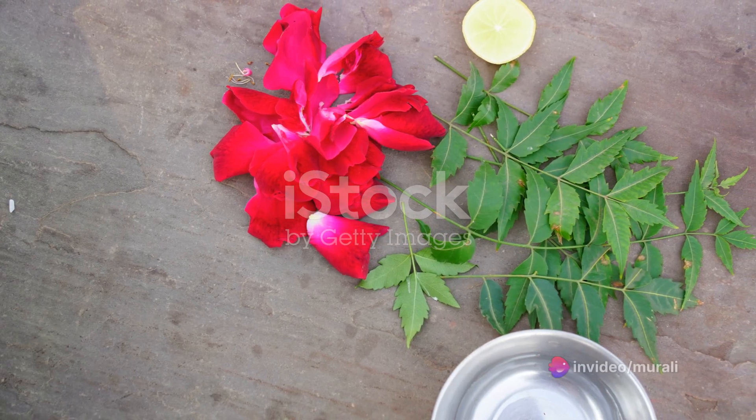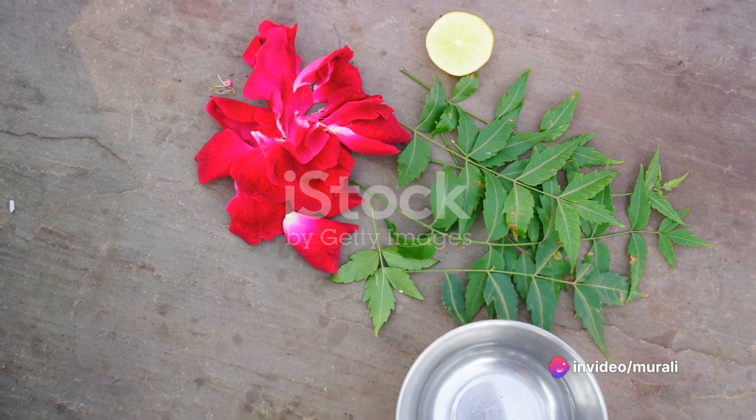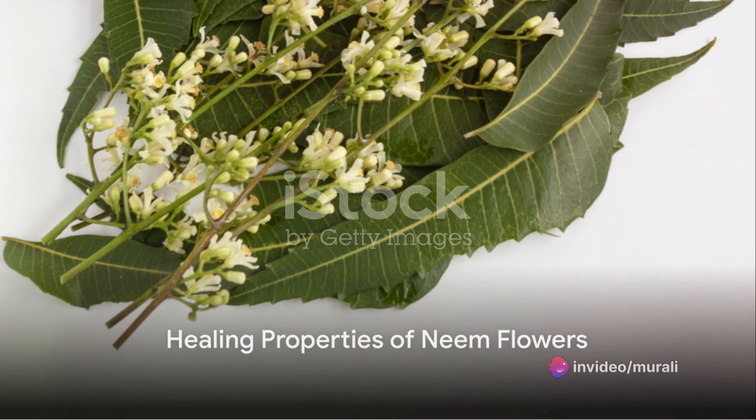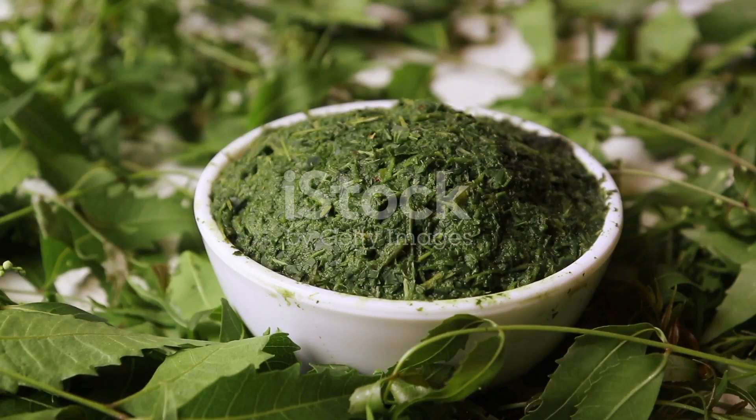A facial mask made from neem powder and curd can rejuvenate your skin. A healing paste made from neem powder, turmeric powder, and water can speed up wound healing.